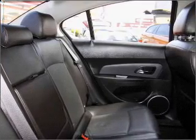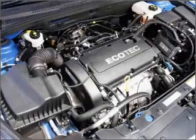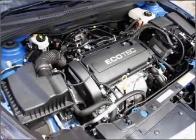Premium wheels lend a distinctive appearance. Heated seats are a desirable comfort feature. The anti-lock braking system will help to keep you safe on the road.